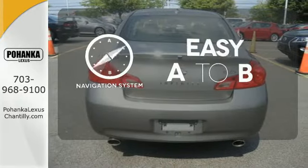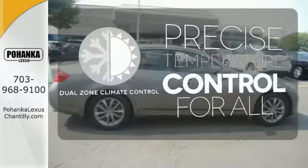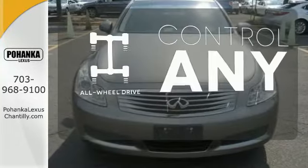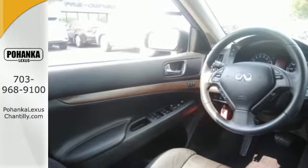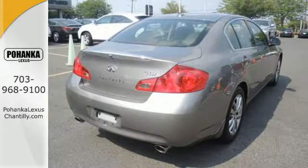Feel confident getting from point A to point B with the navigation system. No one will complain about the temperature with the dual zone climate control. All-wheel drive allows you to master any road, any time. This G35's powerful engine and amazingly responsive handling deliver the ultimate in driver control.